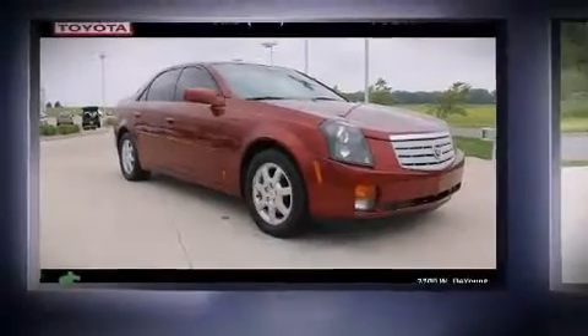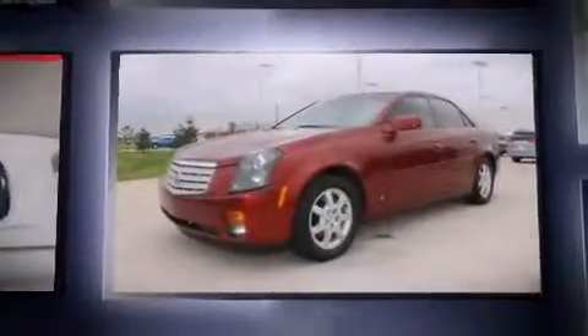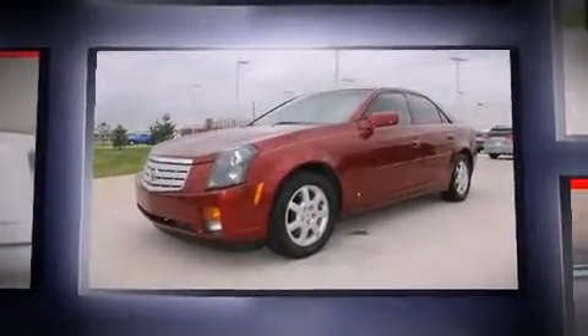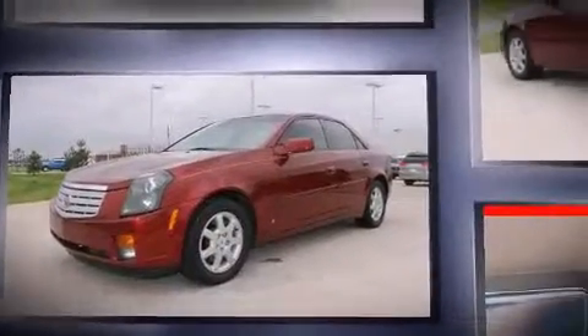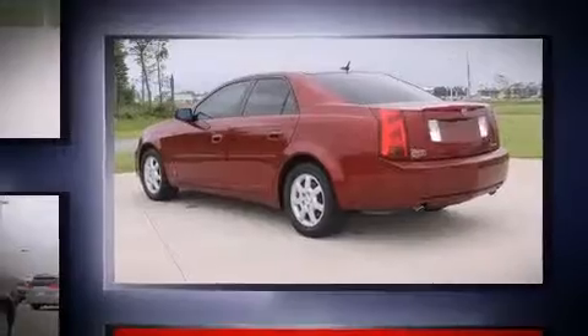You're going to love the 2007 Cadillac CTS. Under the hood you'll find a six-cylinder engine with more than 250 horsepower, providing a spirited yet composed ride and drive. Top features include front dual zone air conditioning and a tachometer.